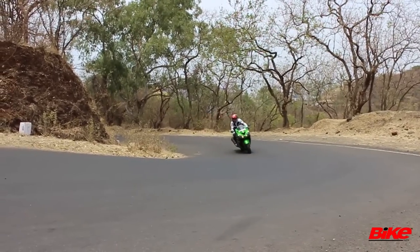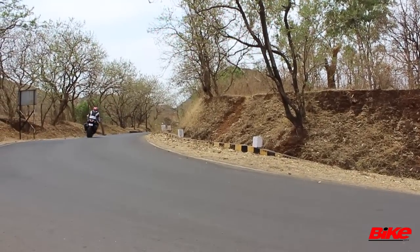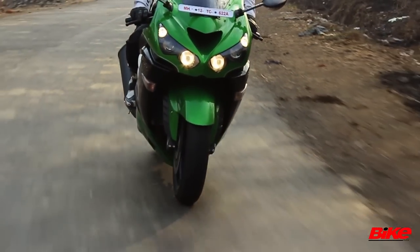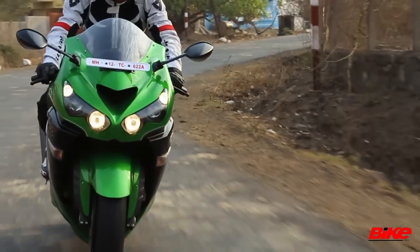Handling is sublime too, and despite its bulk, taking on slow narrow twists and bends is as easy as going through fast flowing corners at three-digit speeds. Ride quality is firm for sure, but not jarring in its top setting, and even this is easily cured as you will learn in a bit.